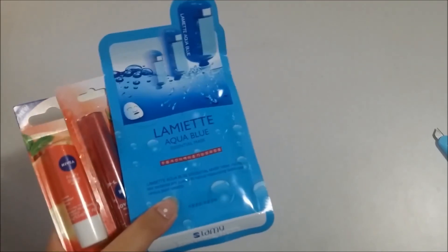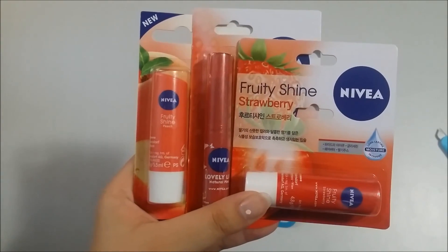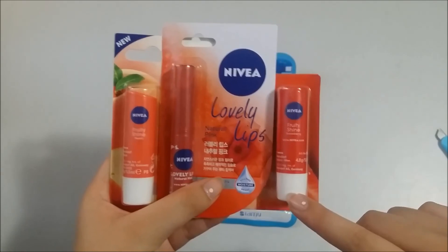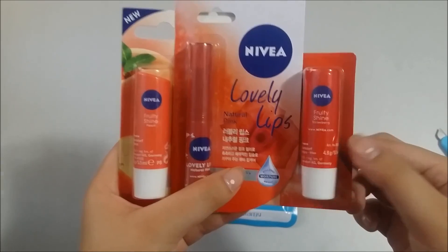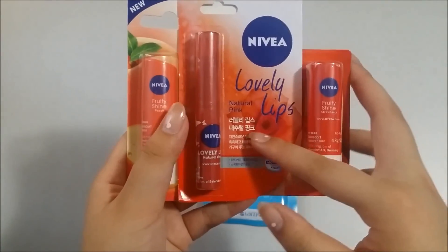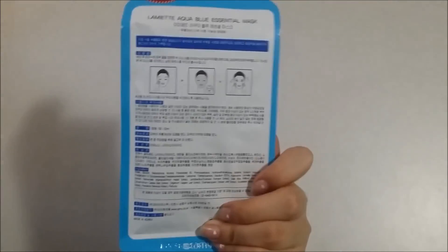First I got the Nivea Fruity Shine lip products — I got Peach and Strawberry. Both Jungkook and Yunhyeong use these products so I thought why not try them. I know Yunhyeong uses Cherry but I don't really like Cherry so I got Peach instead. I think Jungkook uses Strawberry but I really like Strawberry anyway. I also got the Nivea Lovely Lips in Natural Pink. And this is the mask that came with it — the Lamiud Aqua Blue Essential Mask.